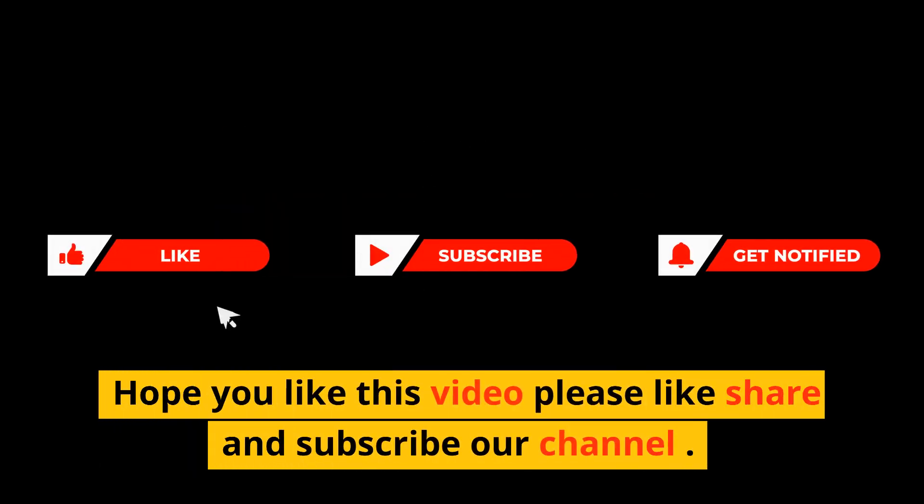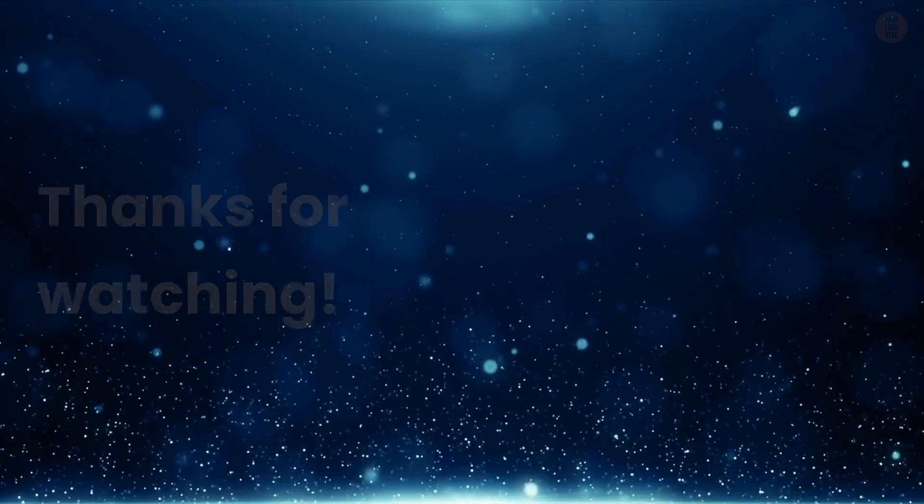For more information, see the link in the description. Hope you liked this video — please like, share, and subscribe to our channel. Thanks for watching.